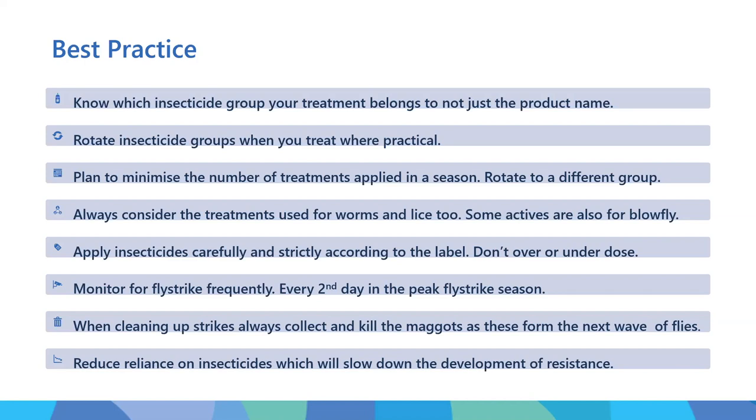During the peak fly strike time for your property, you need to monitor for fly strike very frequently - every second day at the peak of the season. I know this is often hard because there are other activities going on, but if there is a risk, you need every second day because 48 hours is a long time in the life of a maggot. When cleaning up strikes, always collect and kill the maggots, because if you don't and those maggots drop to the ground and pupate, they are the next generation of flies that will come and strike your sheep.